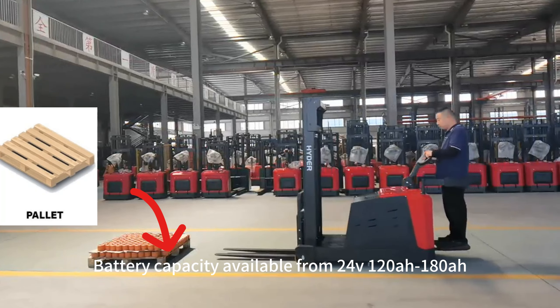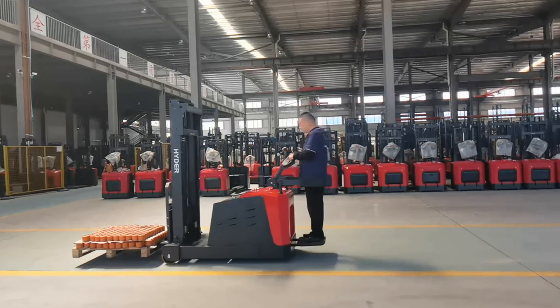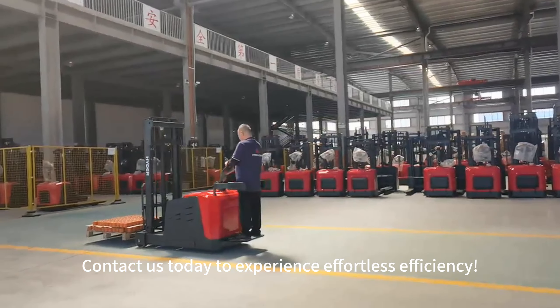Battery capacity available from 24V 120A, 180A, customizable according to your working shifts. Contact us today to experience effortless efficiency.